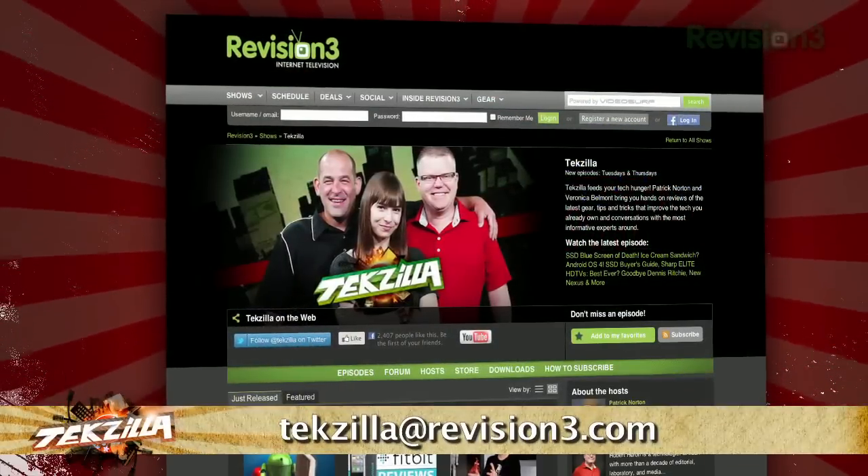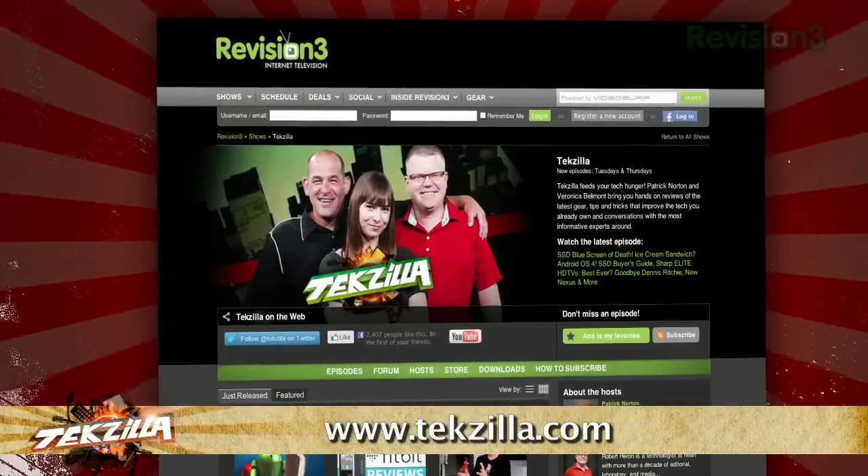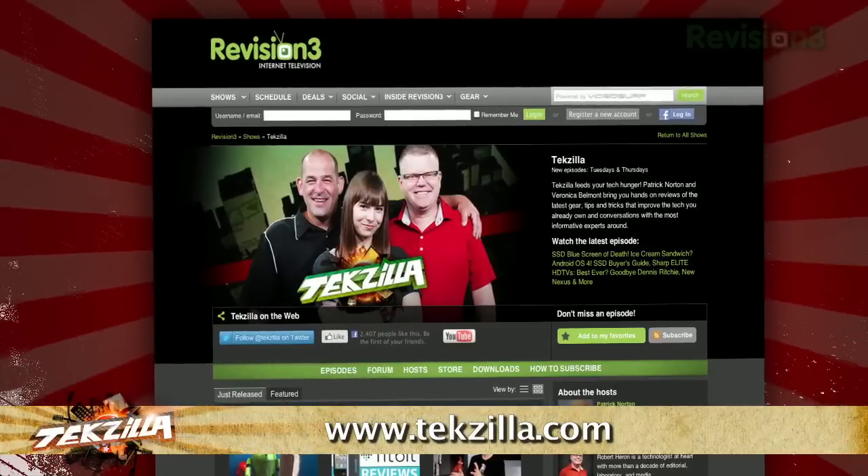So let Google predict your next question with Google Related. Now if you have a tip for us to pass along to the rest of the TZ crew, just email us at texilla@revision3.com. And as always, texilla.com is the place to find more tips, tricks, and product reviews.